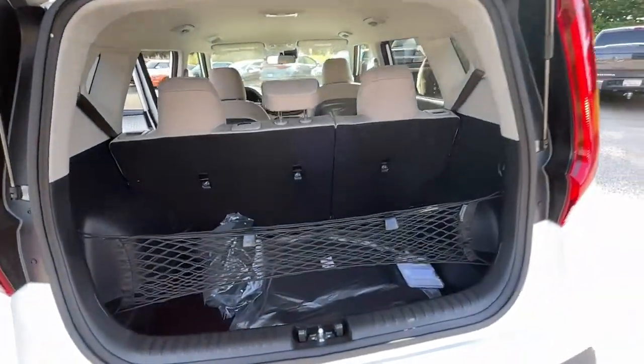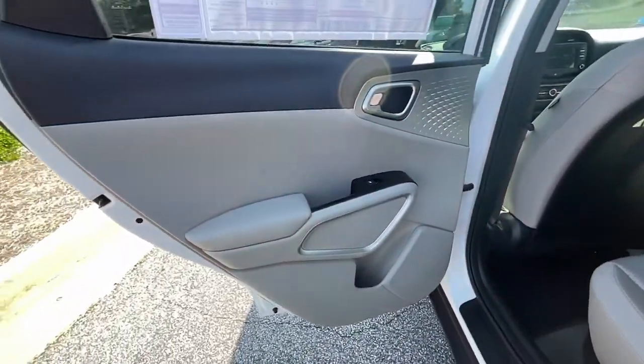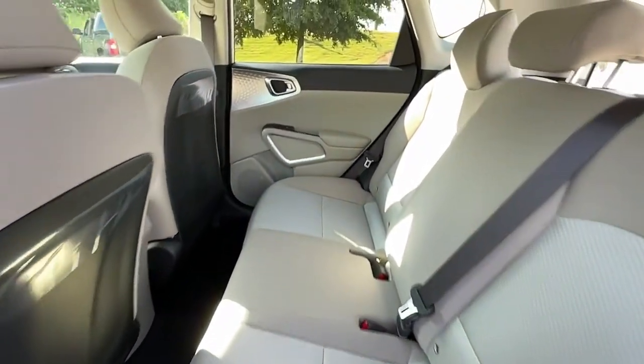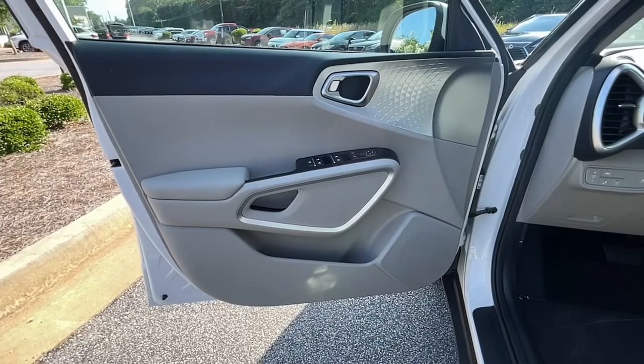These are just some of the great options this vehicle comes with: keyless entry, lane-keeping assist, backup camera, Bluetooth connection, steering wheel audio controls, stability control, traction control, pass-through rear seat, intermittent wipers, and tire pressure monitoring system.